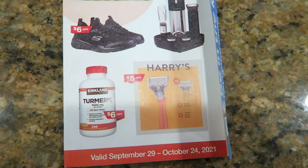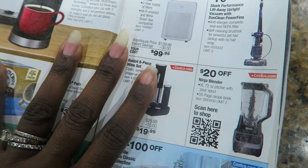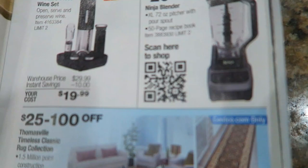I'm coming to Costco a couple of days before the new flyer starts, but I'm going to go ahead and show you the new flyer because by the time this video goes up the new flyer will be in effect. So let's go ahead and look and see what they have. I looked through here last week or so — I don't remember seeing anything but let's just chat and look.